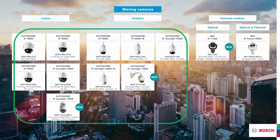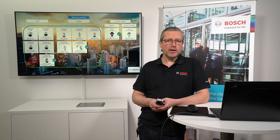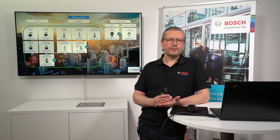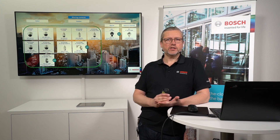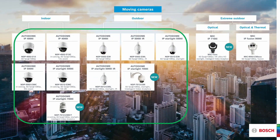Starting with the Autodomes, going into the 4000i series — it's an indoor version for both in-ceiling and surface mount. We also have the 5000i series made for both indoor and outdoor use, and the 7000 series which is also both indoor and outdoor. When you come to the 5000 series, you'll see that we have the Starlight addition to the cameras, which I'll explain more in later slides.